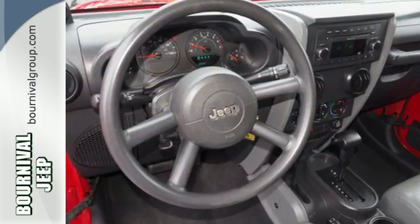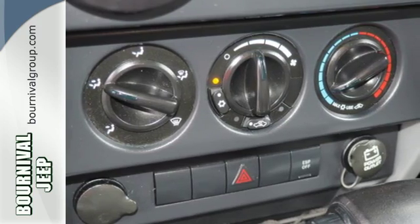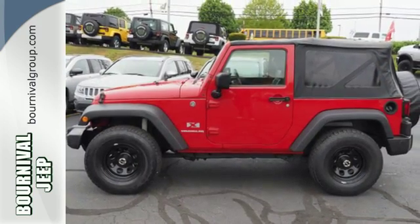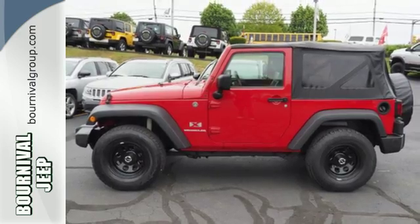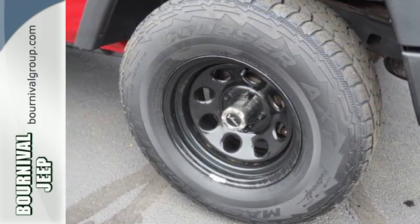There's also dual front airbags, traction control, and electronic roll mitigation. And with creature comforts like air conditioning and a CD player, it's as ready for your commute as it is to go off-road. With good looks and straightforward function,